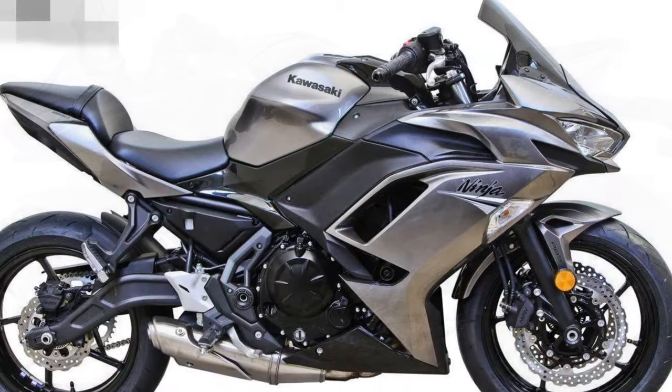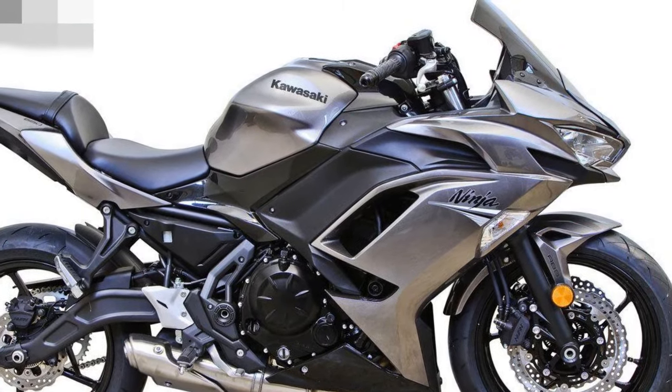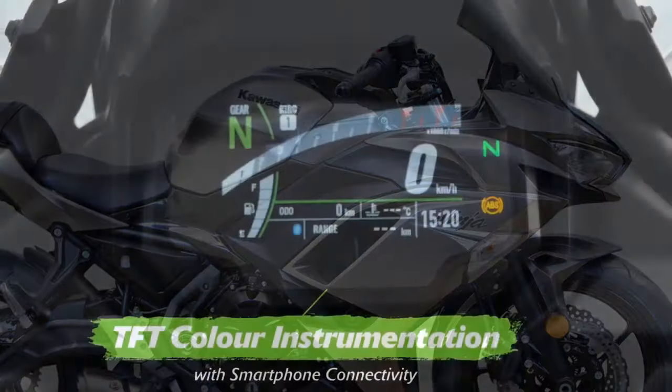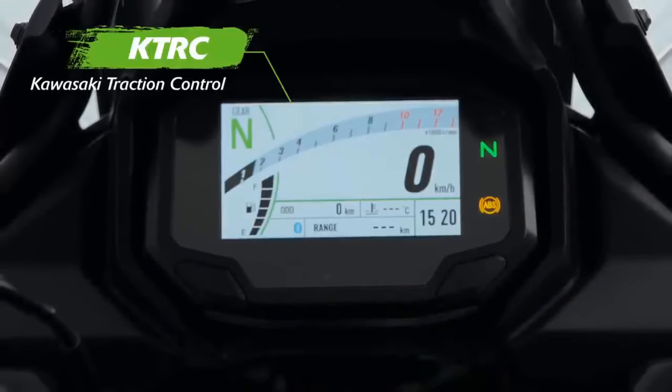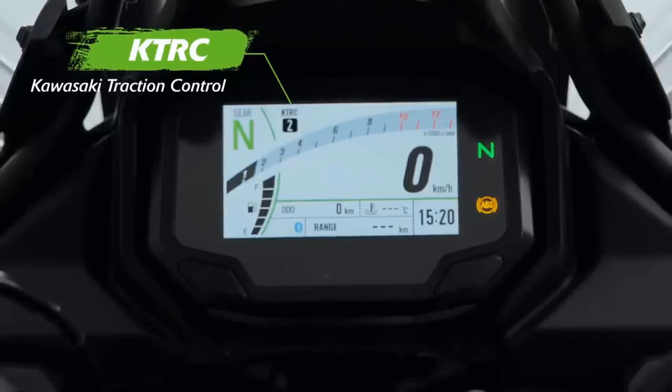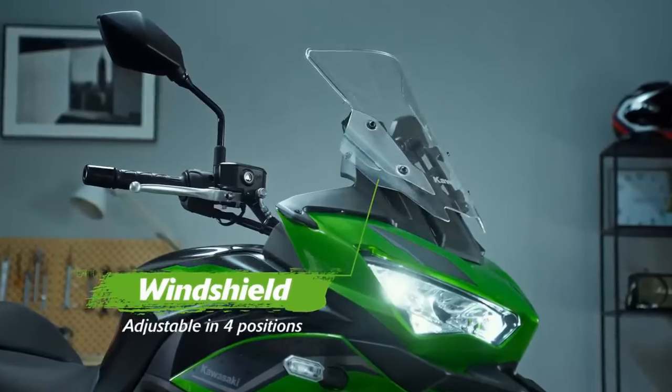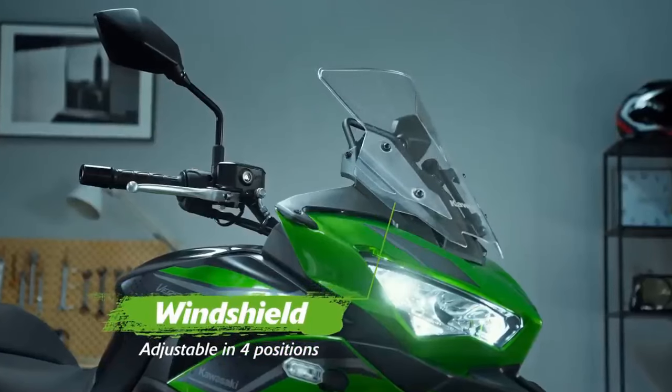Its parallel twin engine delivers power in a smooth and predictable manner, making it accessible for both novice and experienced riders. The lightweight chassis and responsive suspension setup provide excellent handling, allowing riders to confidently navigate corners and twisty roads.